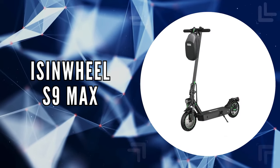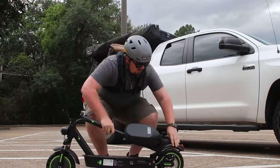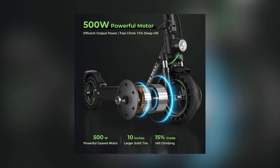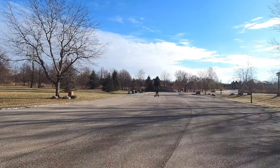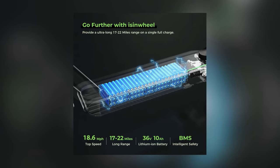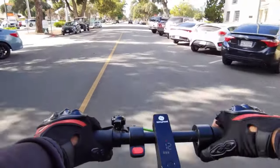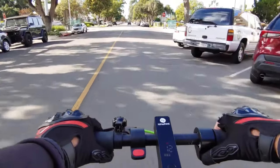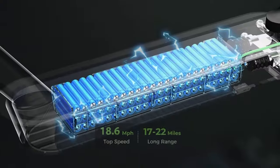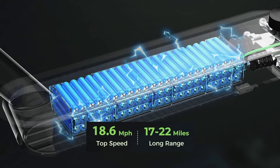The first on our list is the Isenwheel S9 Max. The S9 Max stands out in the electric scooter market, combining power, portability, and safety in one sleek package. At its heart, a robust 500-watt motor peaks at 900 watts, offering unparalleled torque for navigating diverse terrains. This power, combined with a 10.4 ampere-hour lithium-ion battery, enables riders to easily conquer inclines of 15 to 20 degrees. The S9 Max delivers efficiency and longevity, with the battery supporting up to 22 miles on a single charge and speeds of up to 18.6 miles per hour.